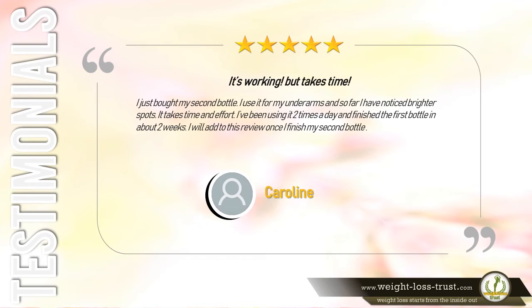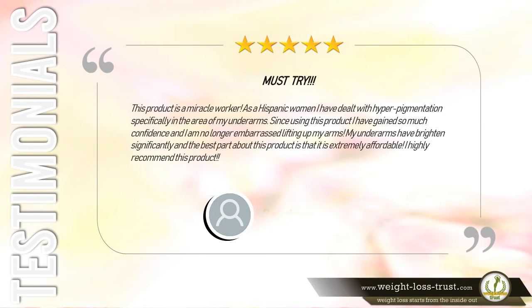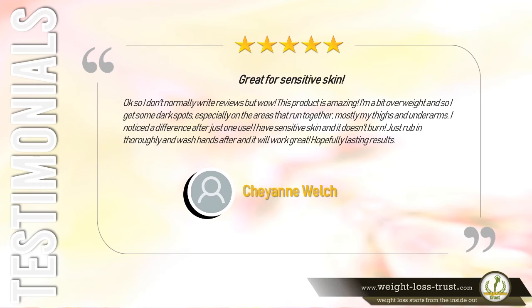Five stars — Must try. This product is a miracle worker. As a Hispanic woman I have dealt with hyperpigmentation specifically in my underarms. Since using this product I have gained so much confidence and am no longer embarrassed lifting my arms. My underarms have brightened significantly, and the best part is that it is extremely affordable. I highly recommend this product. — Courtney